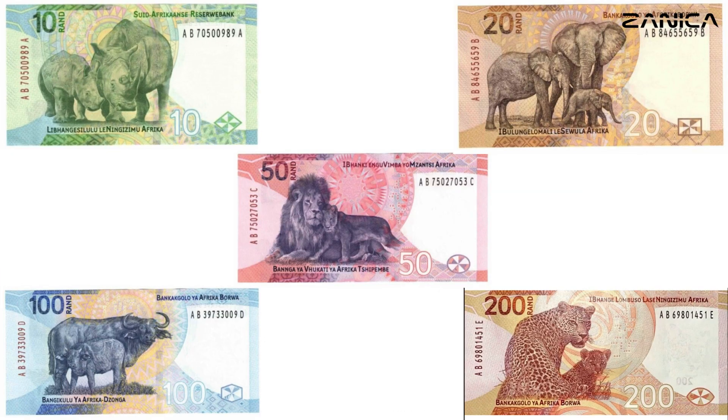The release of the 2023 South African banknotes, the 8th Issue, Big Five Families, is a momentous occasion that seamlessly combines the nation's natural heritage with a tribute to one of its most beloved leaders. These notes not only serve as a means of financial exchange but also as powerful symbols of conservation, unity, and remembrance. As we carry these banknotes in our pockets, we carry a piece of South Africa's vibrant tapestry and the enduring legacy of Nelson Mandela.